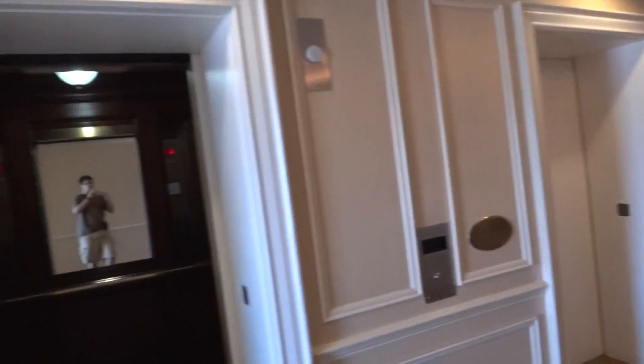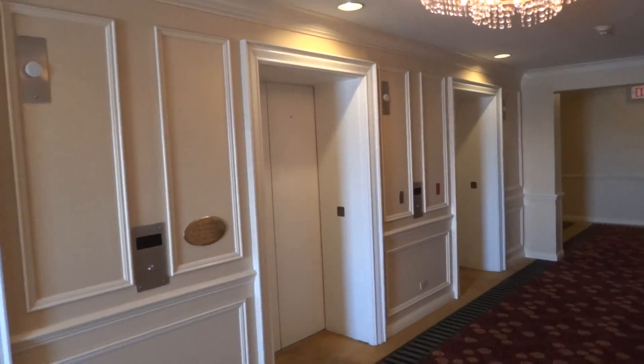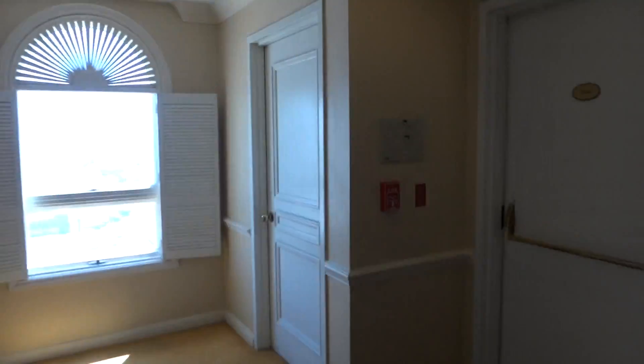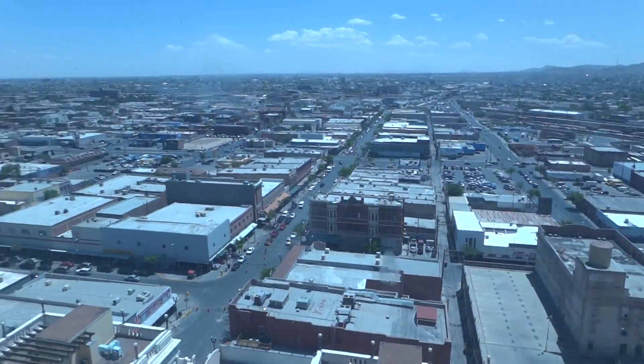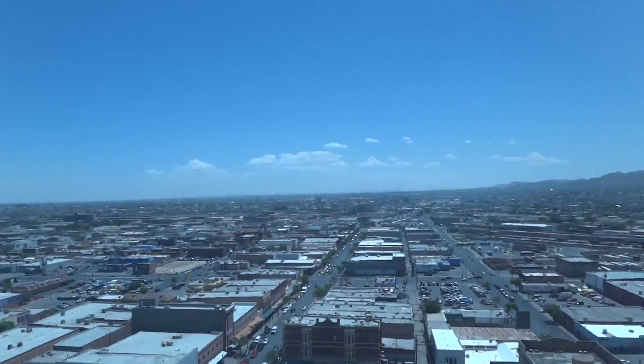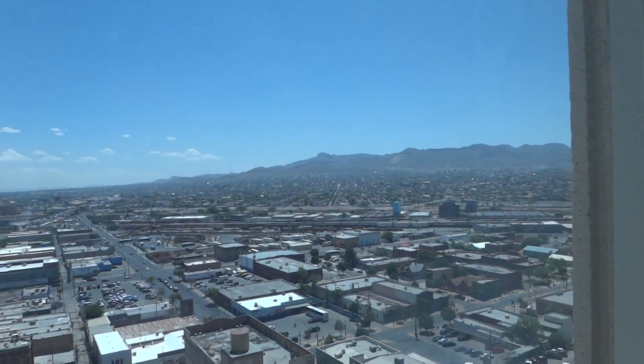Let's get off here, guys. Here's a view of El Paso, beautiful. There's Juarez over there, there's the International Bridge — that's nice. And let's go.